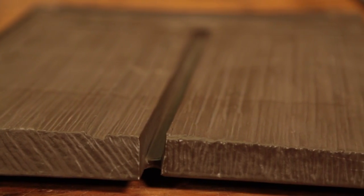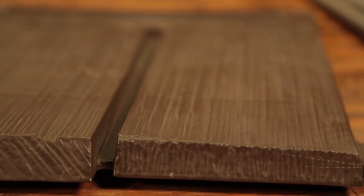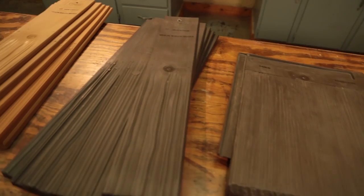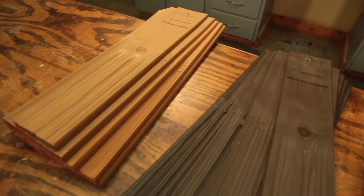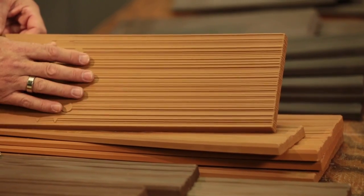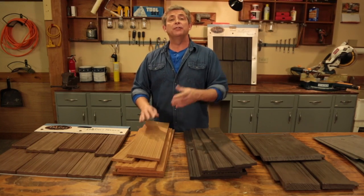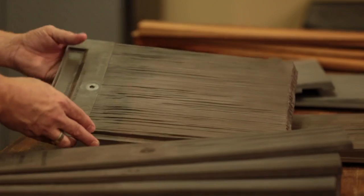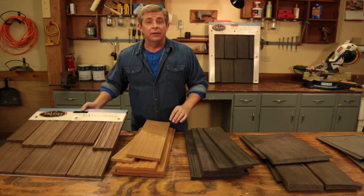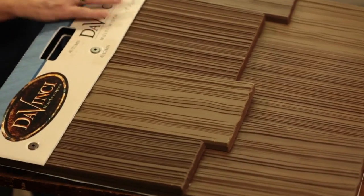Most importantly, synthetic shakes look just like real cedar shakes. They come in a wide variety of styles and colors, just like the natural material. The texture is perfect. Look at the realistic grain patterns built into these tiles. And they come in a variety of widths — single width for a clean traditional look, and multi-width patterns that look like hand-split shake pieces.